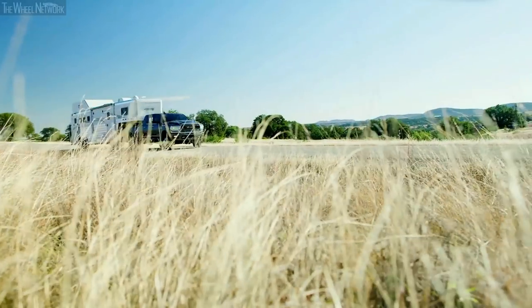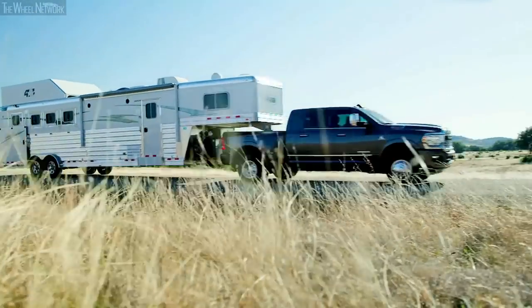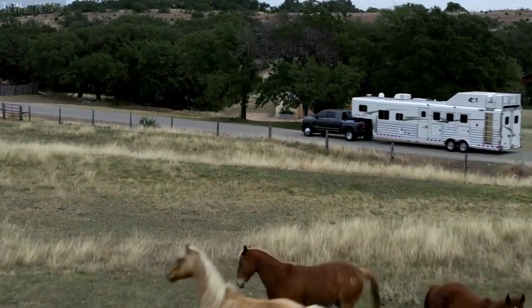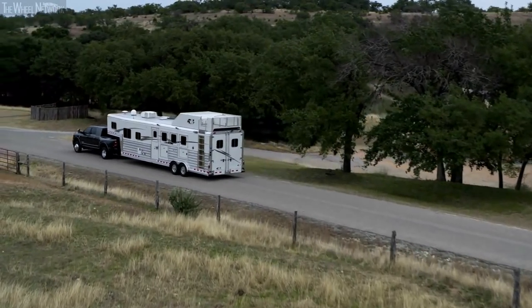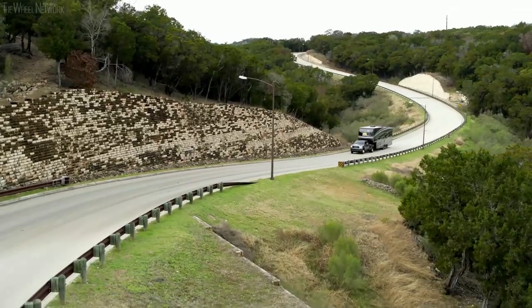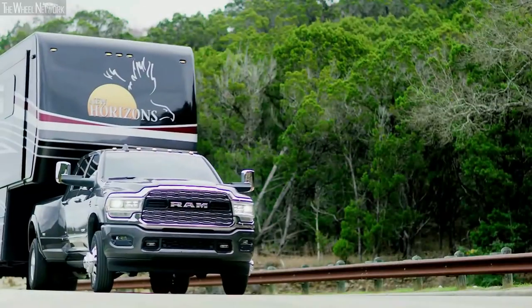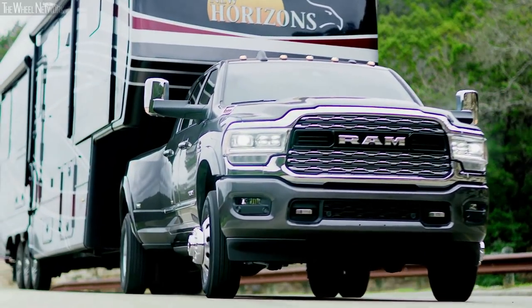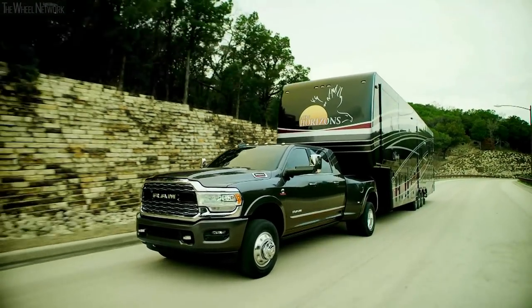Heavy-duty customers want to put a trailer on the back and a load in the bed and hit the road — tow it up a grade, tow it down the road. With that 1,000 pound-feet of torque, it inspires very confident towing that allows customers to perform any of the activities they may choose to do with their new truck. When you add all these upgrades together and put them in the new Ram heavy-duty, it provides the most powerful, capable Ram truck ever.